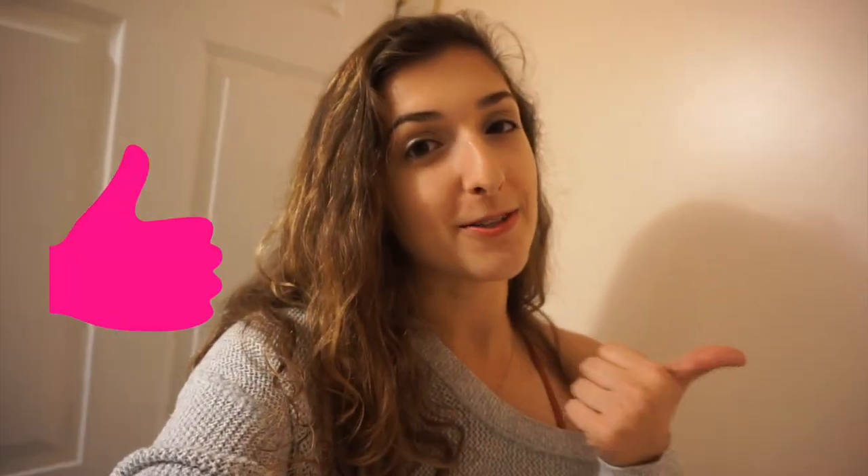I hope you guys enjoyed this get ready with me. If you're going to Niall's concert in Boston, please let me know down below — I would love to run into one of you guys! If you're going to any of Niall's Flicker Sessions, leave a comment. I hope you got some inspiration for your concert looks. If you like more videos like this, give it a thumbs up, don't forget to subscribe, and I'll see you guys next time, bye!